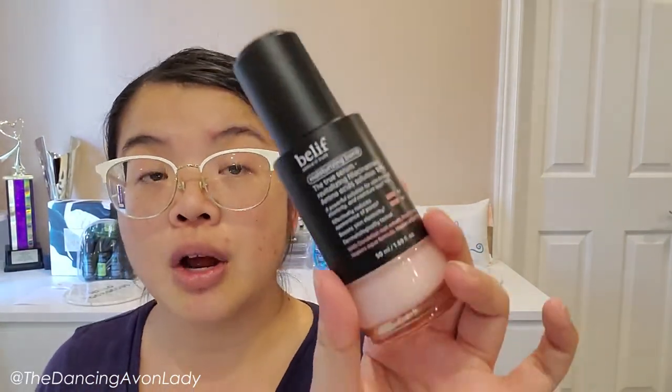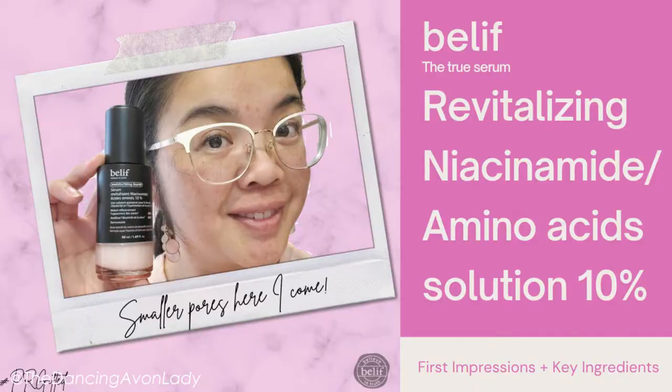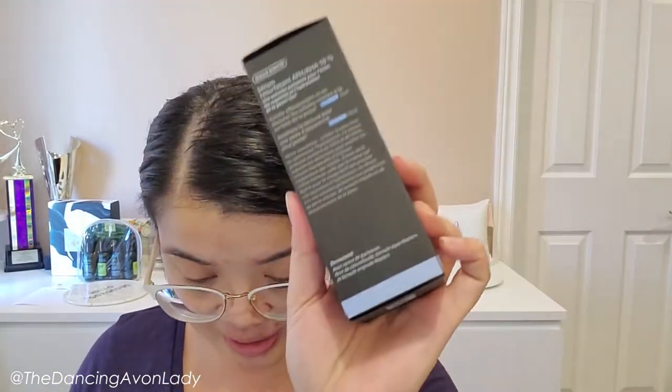It was the second serum we received. The first one was this one here, which was the Revitalizing Niacinamide Amino Acid Solution 10% serum. I already finished the first impressions video on that — it's been up. I've been using it for a good month now; it's an incredible serum. I'm going to have the follow-up video up very soon.